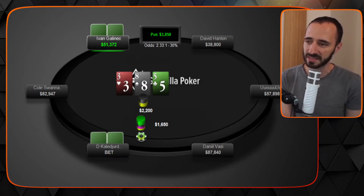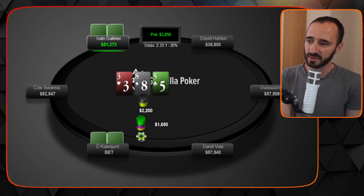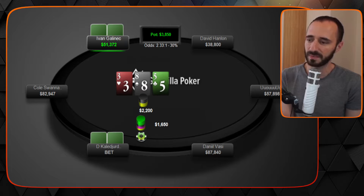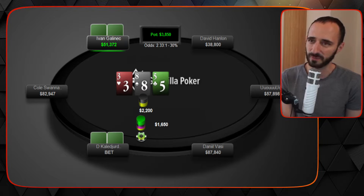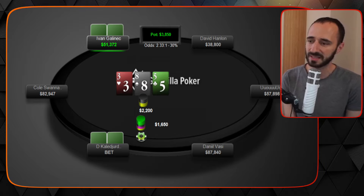D's 75% sizing reflects that he has lots of strong hands and wants to size up — he doesn't want to go a third or half pot. Ideally GTO would size up even more, but it's more important to do something you're familiar with, and 75% is a more catch-all sizing playable across various boards. Overall, it's good sizing.